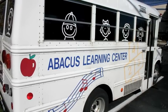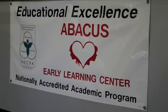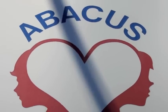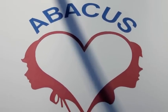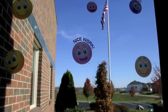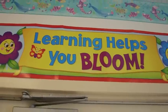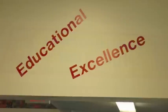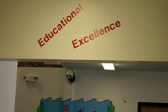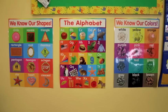Much more than merely a child care facility, Abacus offers a nationally accredited academic program. From infants through preschool, lesson plans are created by our experienced staff specifically for the children in their class. Throughout the program, learning activities are linked to the Indiana academic standards for young children, with experiences that foster skills and concepts needed for elementary school success. Lesson plans are always available for parents to review so you can be involved in your child's daily learning.